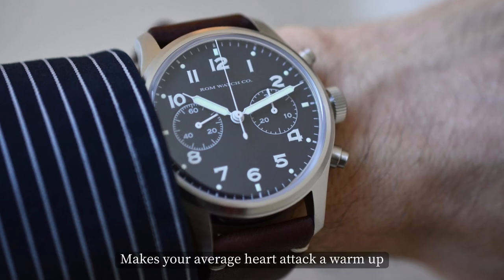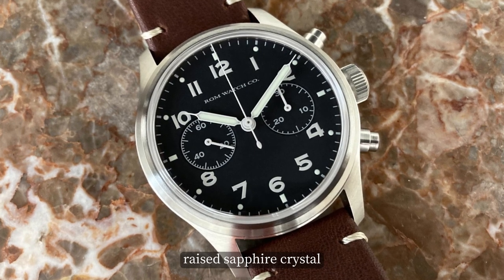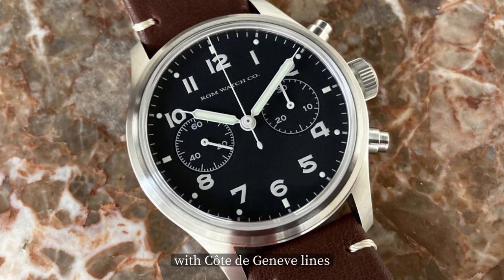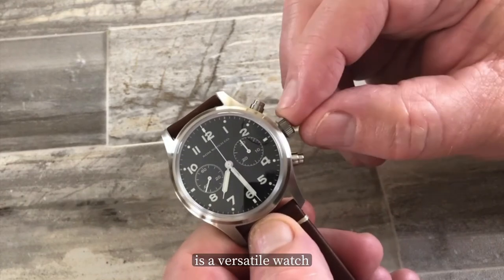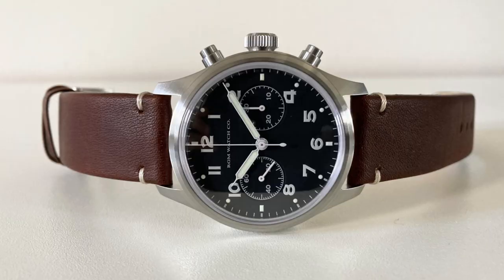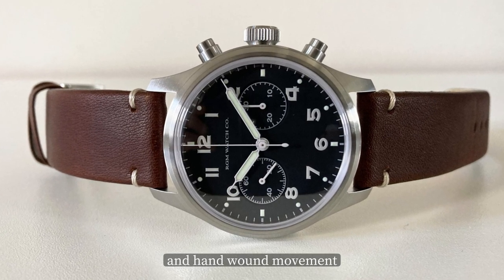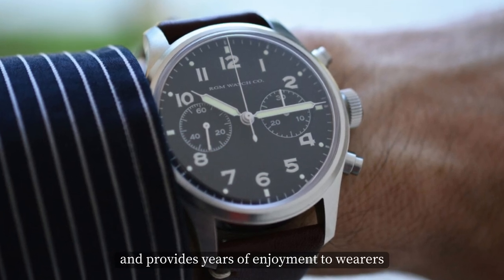The watch has a box-style raised sapphire crystal, and the movement has a rhodium finish with Côte de Genève lines. The RGM Model 600 Chronograph is a versatile watch that can be worn for both formal and casual occasions. Praised for its classic design, high-quality materials, and hand-wound movement, it's reliable and provides years of enjoyment to wearers.